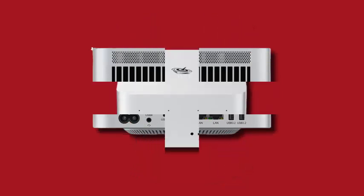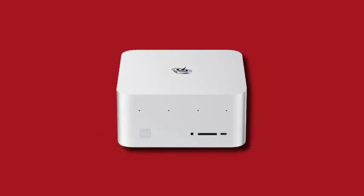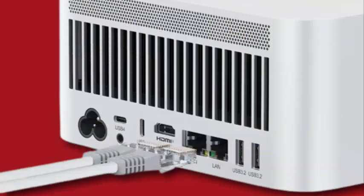The mini PC's design has drawn attention for its aesthetic similarity to the Mac mini, although its internal hardware, software, and performance-to-price ratio are entirely different.